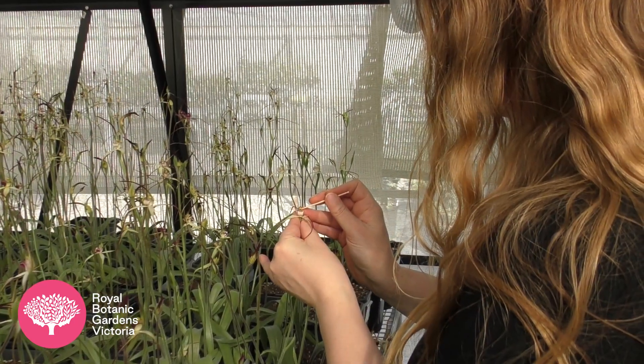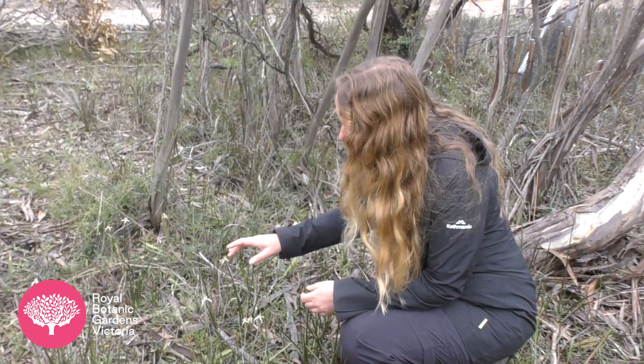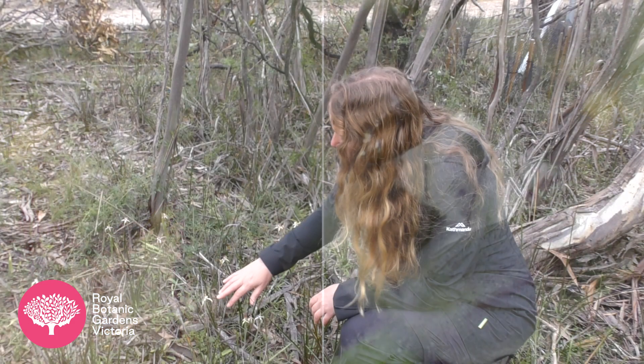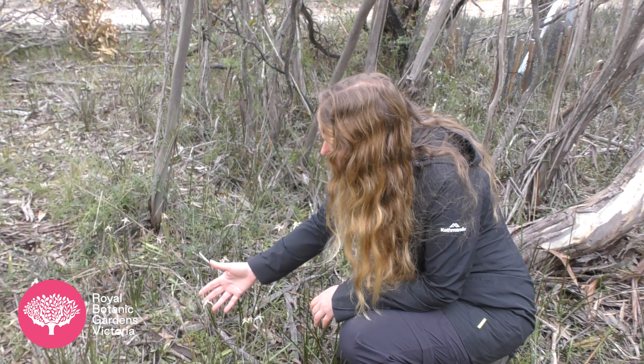There has been a lot of research that has gone into introducing Caledonia colorata. We had to identify the pollinator — this was a cute little Australian thynnid wasp, Zaspilothynnus trilobatus, and it comes in and forages for nectar on the labellum of this particular species.